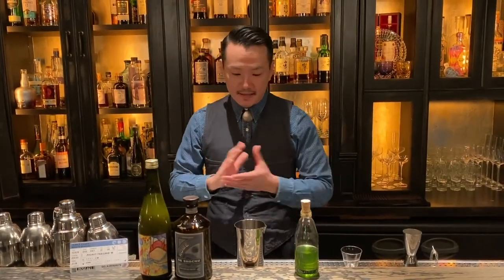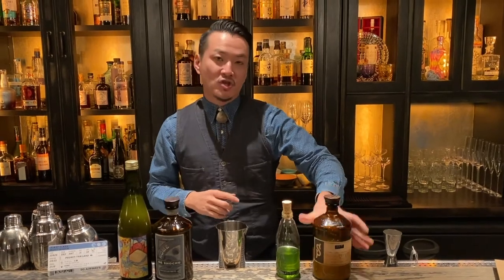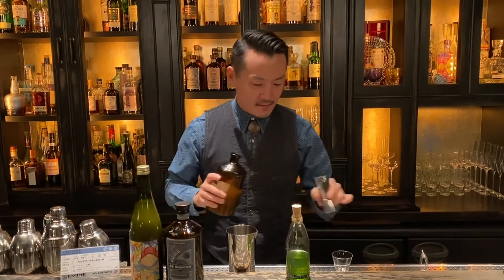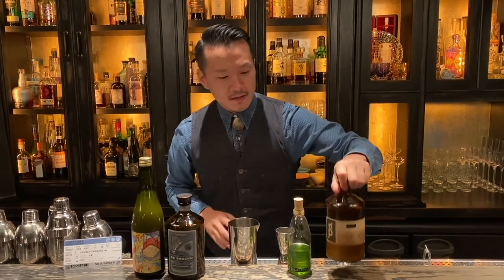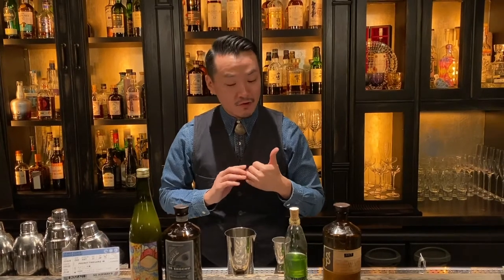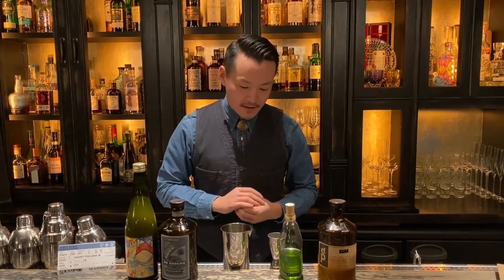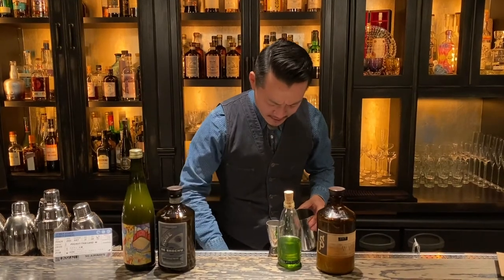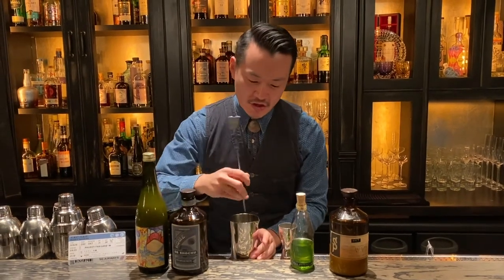As Joshin said, we basically make a pre-batch — this is everything inside. We offer 11 courses, 11 drinks and 11 food for first class, and business class has 8 drinks and 8 food, so it's quite a lot. We basically give you a little tasting of everything, so for this drink, just 30 ml of the Phuket batch.